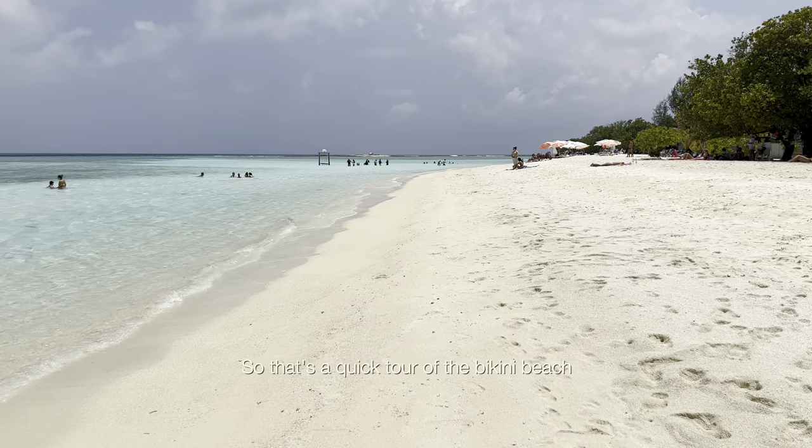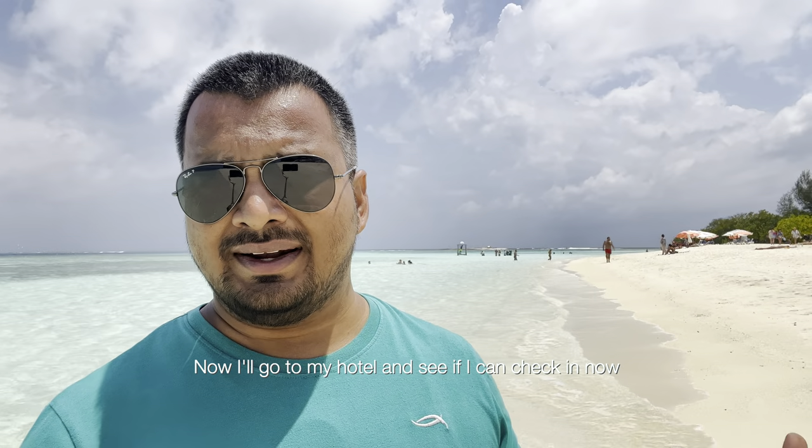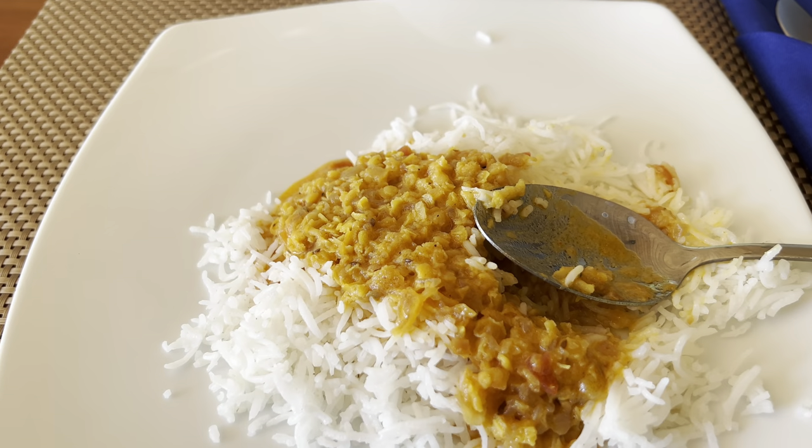That's a quick tour of the bikini beach in Gulhi Island. Now I'll try to go to my hotel and see if I can get my room. My room is ready but I'm really starving, so I'll have food here — dal rice and lime soda.